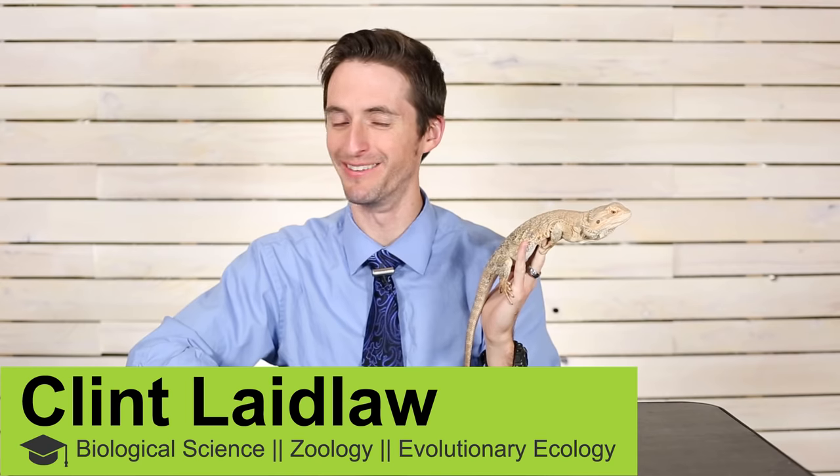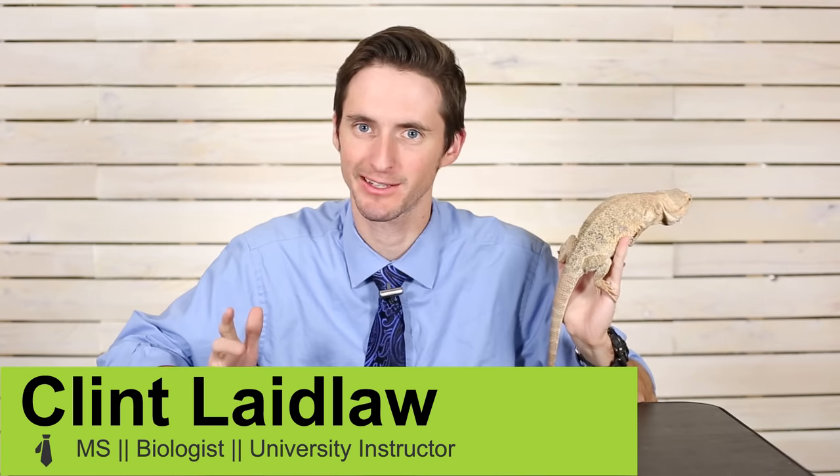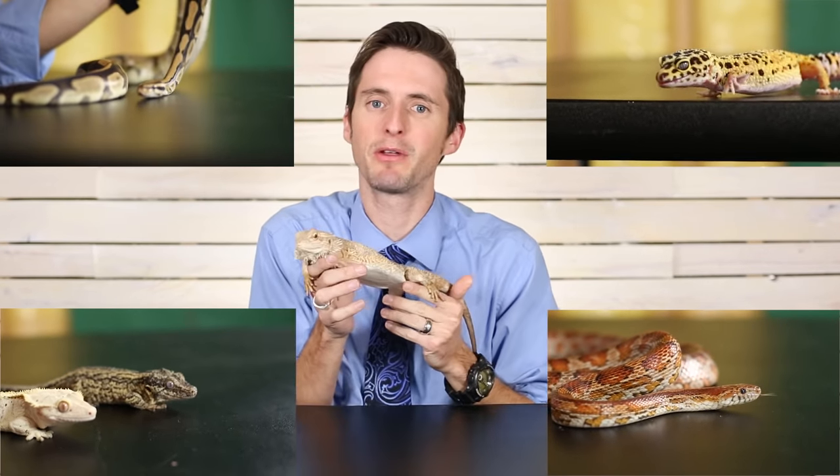So I hear you're considering getting a reptile. I think that's a good choice. The next question is which one's right for you? We have selected from numerous reptiles that you could potentially consider, five that we consider to be the best, at least for people who are getting into the reptile hobby.